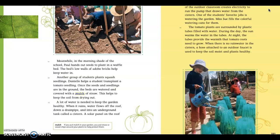Paragraph 14. The tomato plants are surrounded by plastic tubes filled with water. During the day, the sun warms the water in the tubes; at night, the tubes provide the warmth that tomato roots need to grow. When there is no water in the cistern, a hose attached to an outdoor faucet is used to keep the soil moist and plants healthy. Paragraph 14 is a continuation on the sequence of providing water for the garden, but it also gives us a secondary purpose. The water is not only used to provide moisture; it's also used to provide thermal energy, which means the sun warms the water in the tubes and that warms the roots of the plants so they can grow.